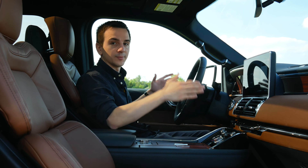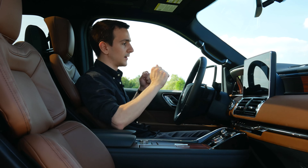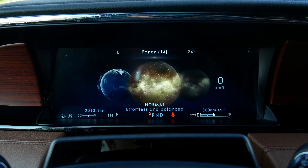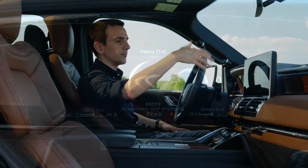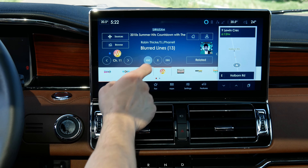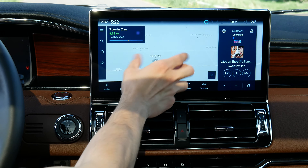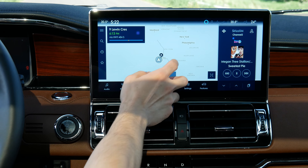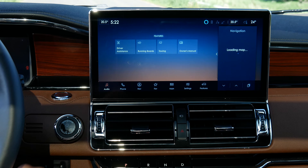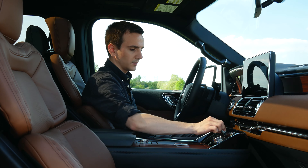Technology is definitely less of a focus here than in the Escalade. We have a digital gauge cluster up ahead that isn't super customizable, but there's a comm screen which I really like. We also have a newer, updated, bigger infotainment system with Sync 4. Sync 4 is one of my favorite infotainment systems — very easy to use, very intuitive, feature-rich, with very good integration of Android Auto and Apple CarPlay. This works really well.